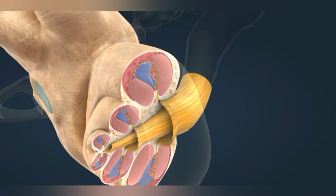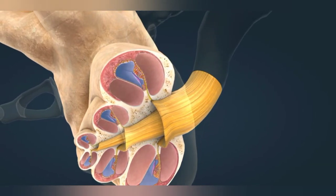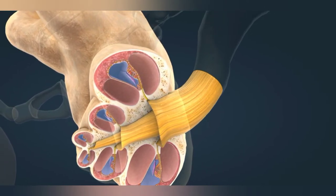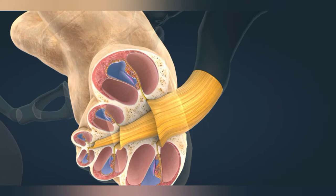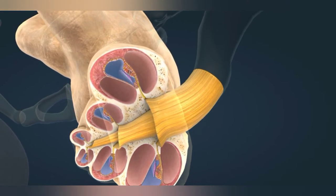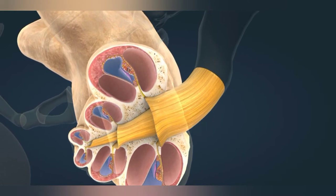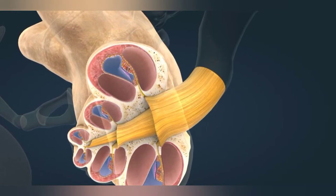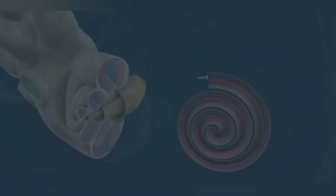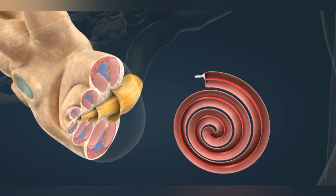The base of the stirrup fits snugly into the oval window of the cochlea. The basilar membrane is located inside the cochlea. It runs along the tip of the cochlea, where it turns back and continues in Reissner's membrane. The membranes divide the cochlea longitudinally into three cavities: the scala tympani, the scala media, and the scala vestibuli. The cochlea is filled with a fluid, which is vibrated by the stirrup.